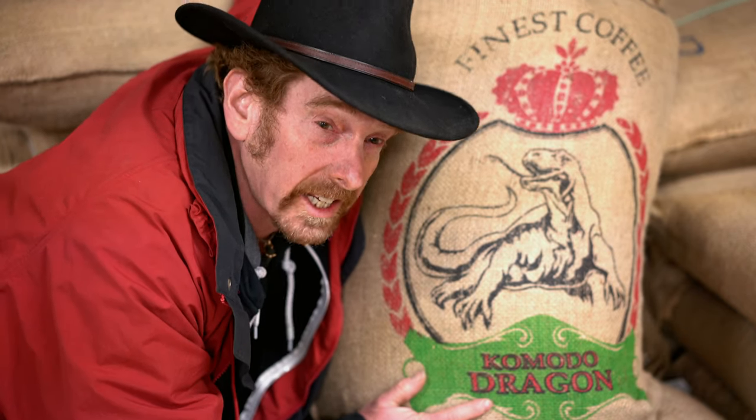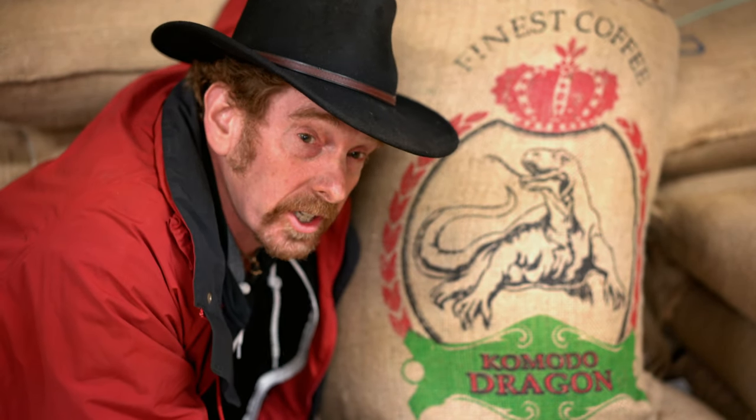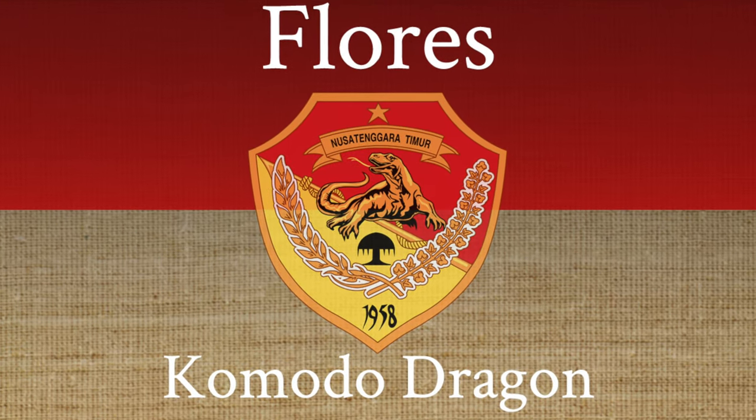This is the Komodo Dragon. The biggest, boldest, baddest, earthiest Indonesian coffee that you're going to taste all year. This is the Komodo Dragon, fresh from Pajawa on the Indonesian island of Flores. The Komodo Dragon is a delicious, rich and interesting coffee that Sumatra lovers will absolutely adore.